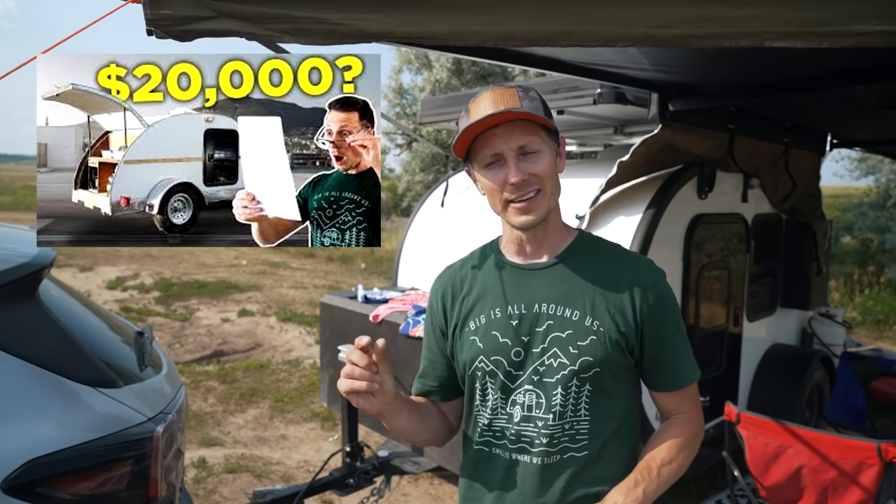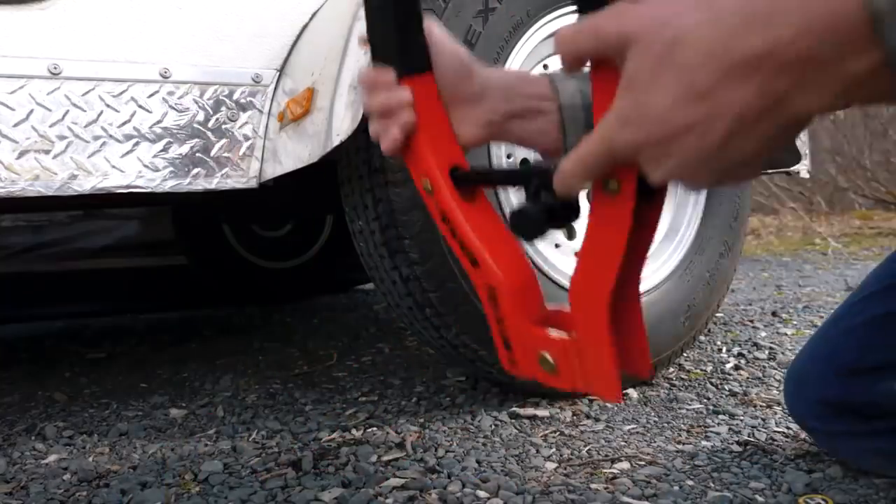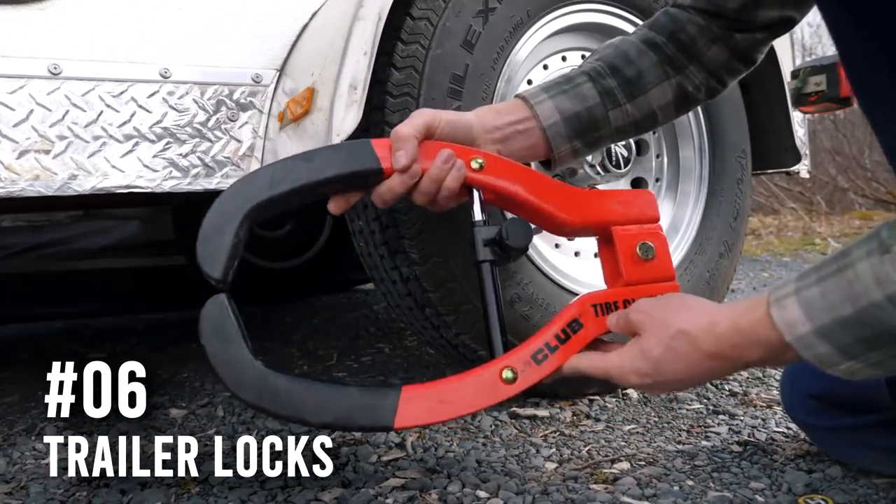Even if you got a screaming deal on your small camper trailer, there's still a lot of money per square foot. The last thing we want is for somebody to run off with our new camper trailer. Mandy Lee was just about to go out on a big adventure going full-time in her teardrop and she had it stolen. She was on the news, the community came around her, everybody was out looking for her teardrop. So we don't want this to happen — we're going to need locks. I have an entire video I'll put in the description covering our redundant lock systems and what type of locks you need.